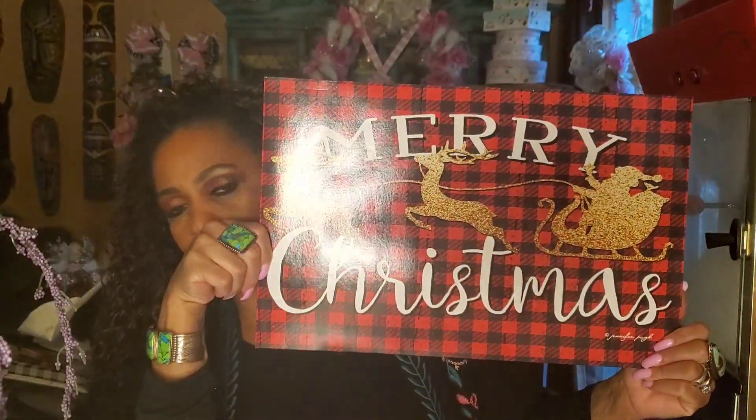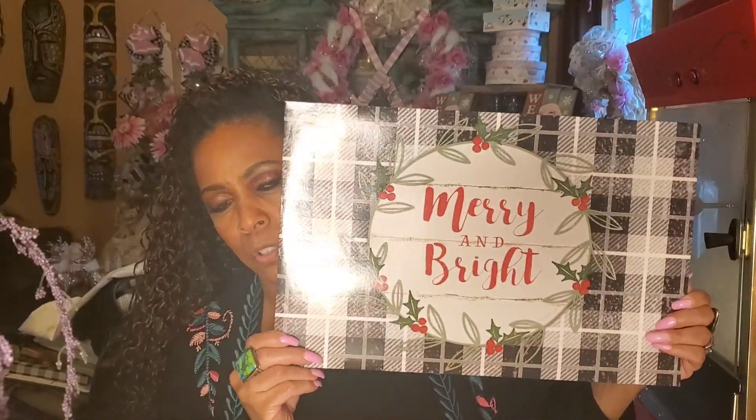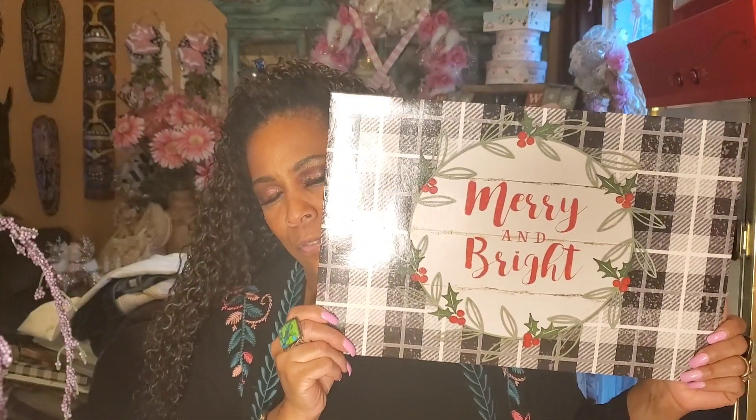This will fit in an 11 by 14 frame — you may have to trim it a little bit. Remember I said I wanted to add the buffalo check? Isn't that fabulous? I am obsessed. I love it! I like this merry and bright one — it looks so farmhouse, and also very French country. Yeah, I think it looks pretty French country too. Love it!